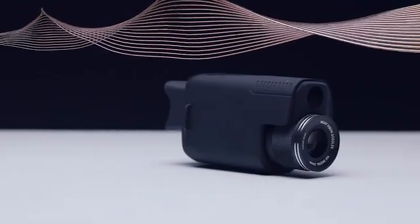Capture all your night adventures with its built-in SD card slot, stereo microphone, and high-resolution photo and video recording capabilities.